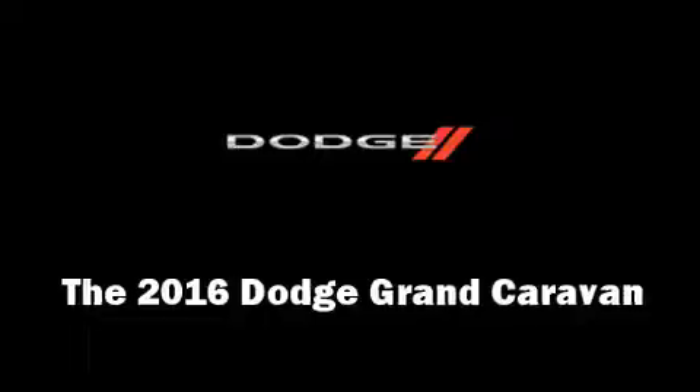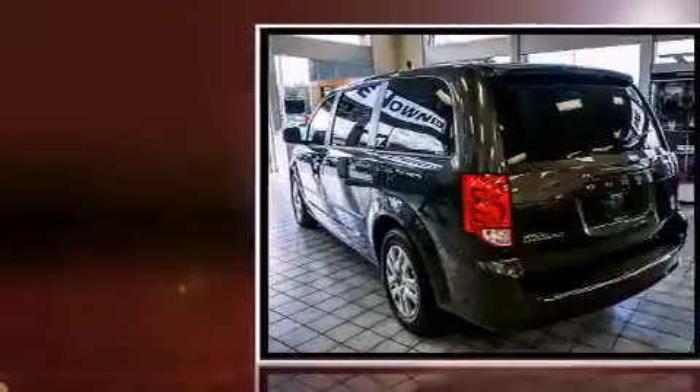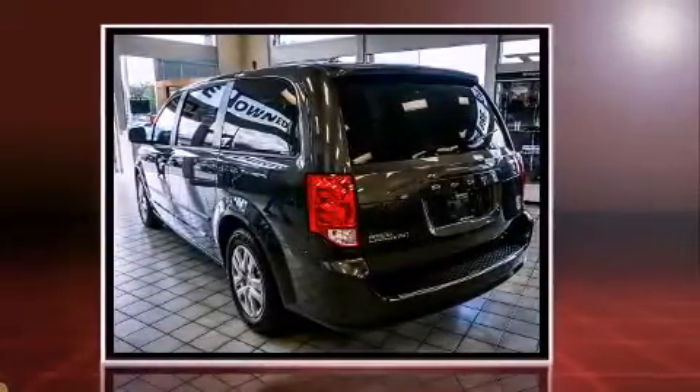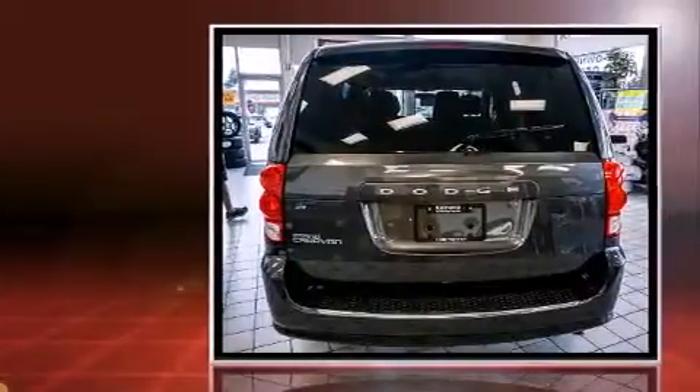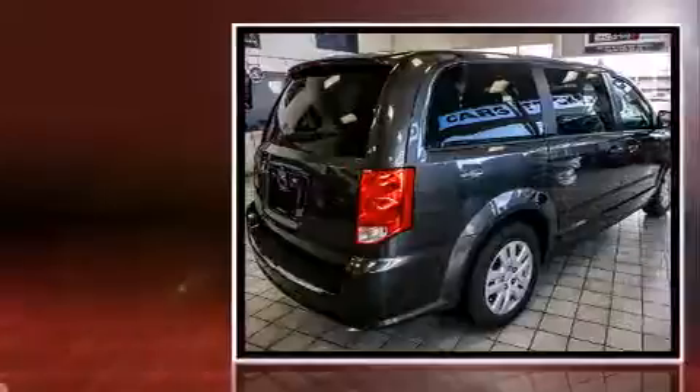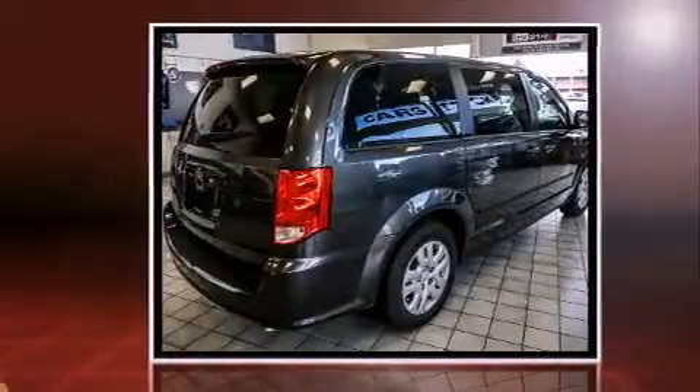The 2016 Dodge Grand Caravan. Under the hood you'll find a six-cylinder engine with more than 270 horsepower. For added security, dynamic stability control supplements the drivetrain. Top features include a split folding rear seat, a tachometer, front and rear air conditioning, rear wipers, and remote keyless entry.